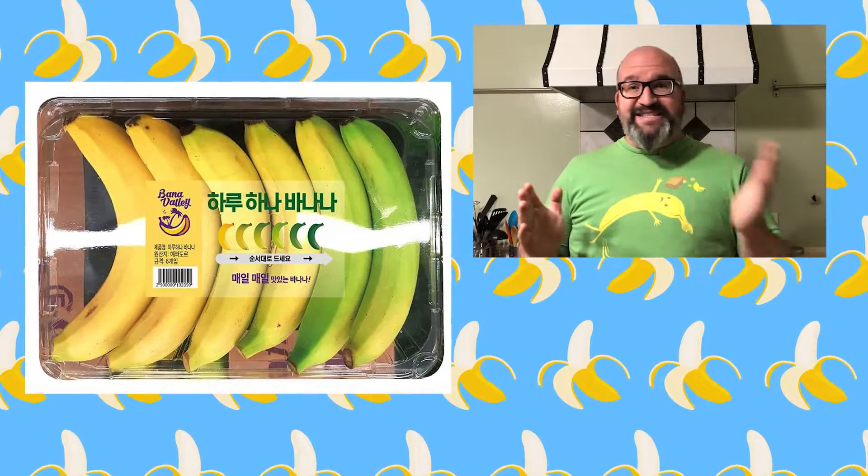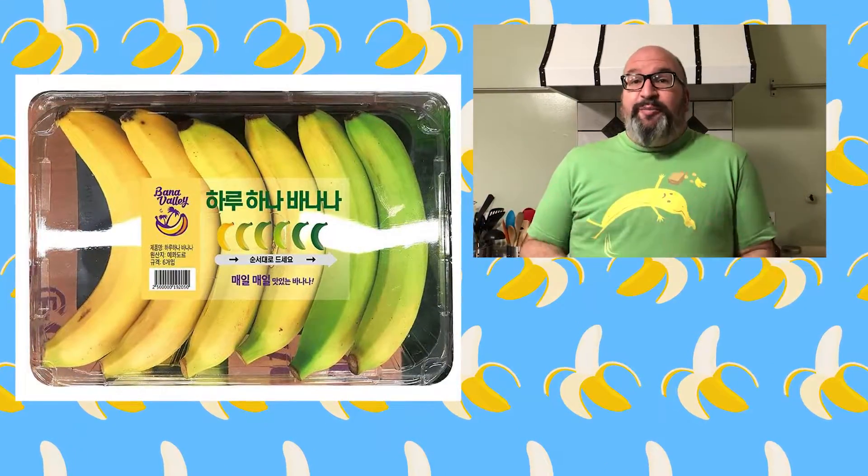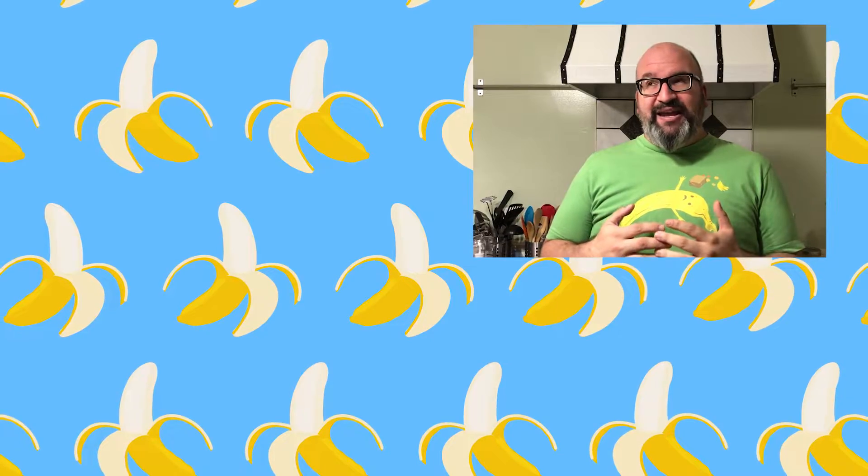They basically take six bananas that are at different stages of ripeness — from green to yellow — and wrap it all up. So when you buy it, you have a banana that's the perfect ripeness every single day because each one is different, whereas when you regularly buy bananas, you buy a bunch and they're all at the same ripeness. So it's a cool idea — it's innovative and I like that aspect of it — but I really hate the part where it's really, really wasteful.